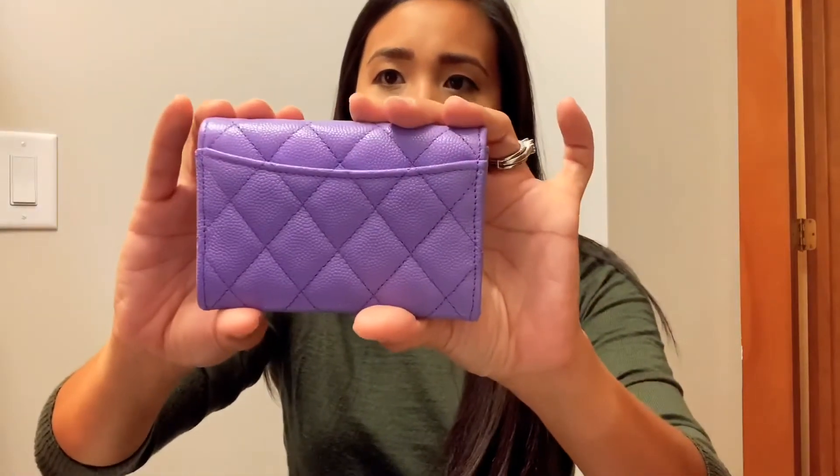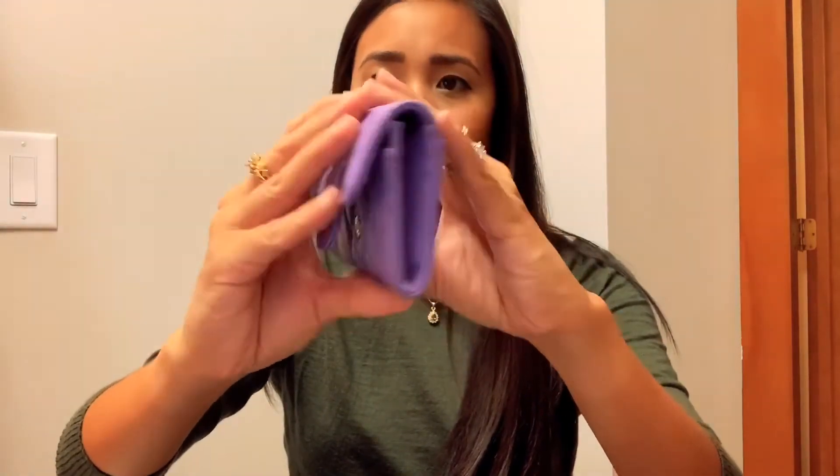It's so gorgeous, I can't get over this color. I'm loving the way the camera is catching it for you guys. This color came from the spring collection this past spring, and it also came in a wallet on chain and the small classic flap.